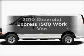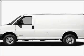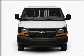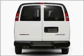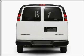Introducing the 2010 Chevrolet Express 1500. If you're looking for an automobile with great attributes, look no further. With a solid 6-cylinder engine connected to a smooth shifting automatic transmission.